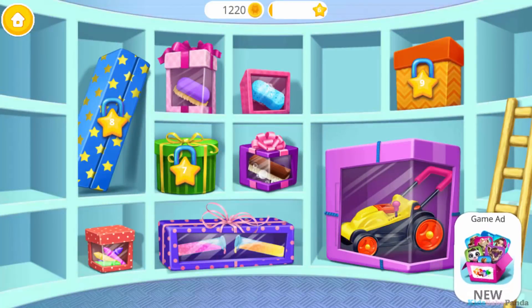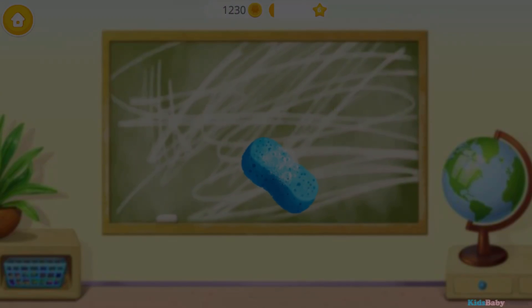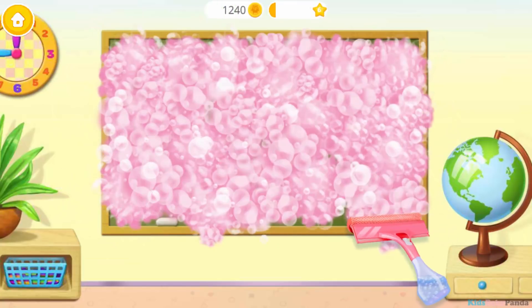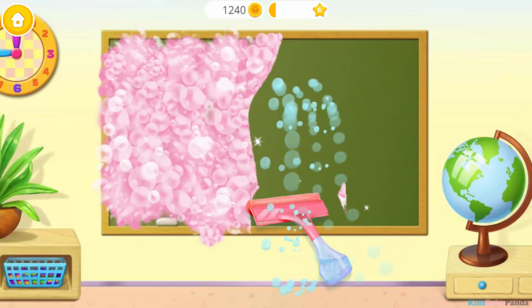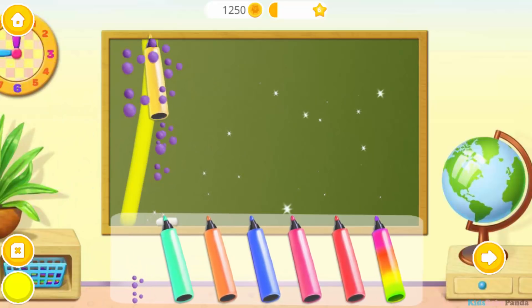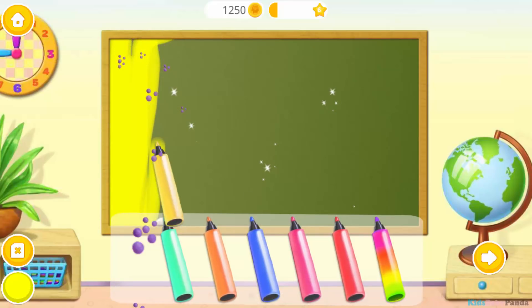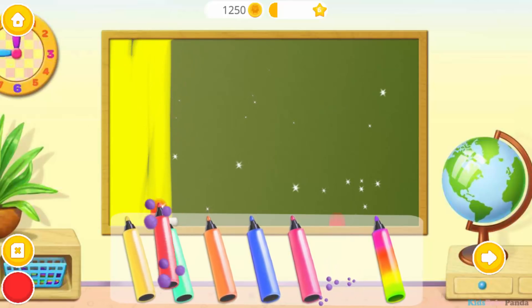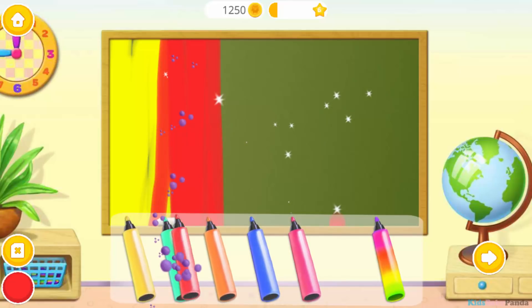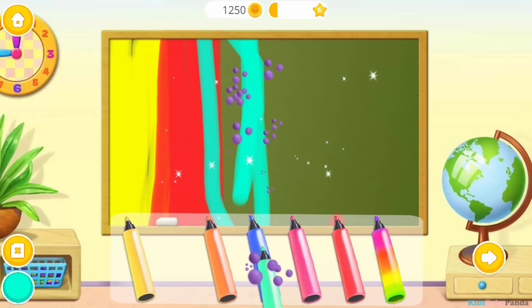This is your reward! Open it! Cool! Now you can clean the board! Leave your message!